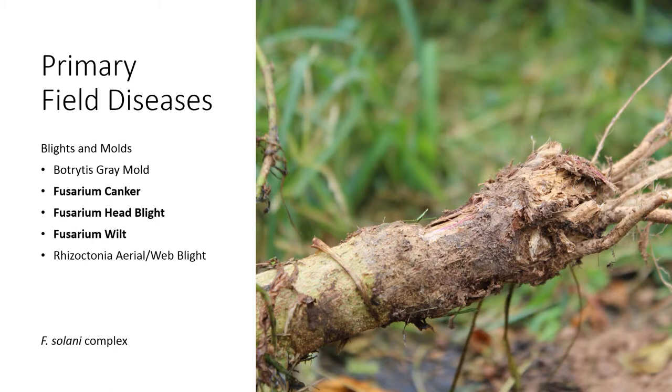Now let's move to blights and molds. By blight, we mean quick death — a lot of times in flower heads for cannabinoid-type hemp. When we talk about mold, we see a colonization of fungi. Botrytis or gray mold can colonize seed heads, especially when the season is rainy at the end of summer. It's not very often that we have rainy times at harvest, but it is possible.